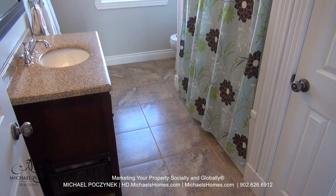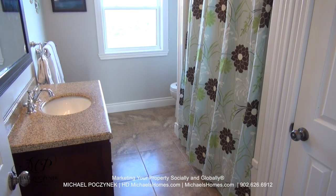This is the second main floor bathroom, which features a sink, a tub, stand-up shower, and a toilet.